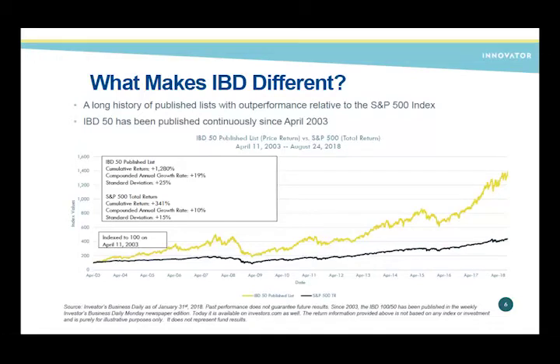Growth stocks, which the IBD 50 focuses on, really outperform in up-markets. They pull back in down markets, and we've worked in some market timing rules in our ETF indexes to minimize those effects. Long-time subscribers may remember it started as the IBD 100. We narrowed it down to 50 around 2010 because we found the top 50 performed so much better than the bottom 50, and subscribers wanted a more focused list.